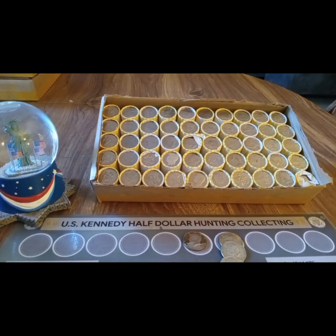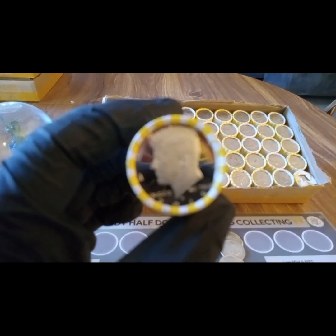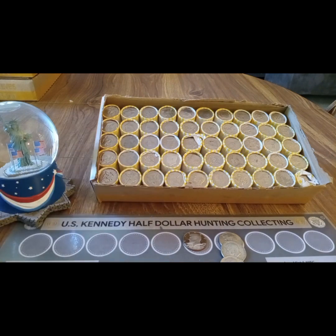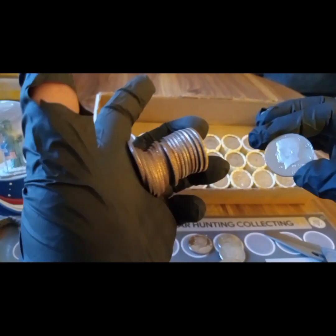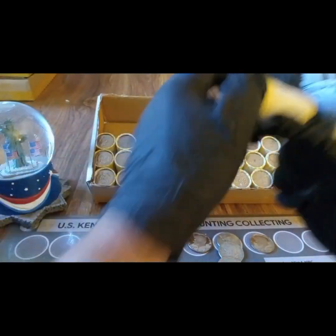Just opened up box 10 and we have another ender - it's not silver, but it's another proof. So two proof enders today! This one is a 2015 - looks to be in good shape. Put it back. And then we have a proof before the proof, right in the middle - a 1985 proof. A little banged up but I always keep them.